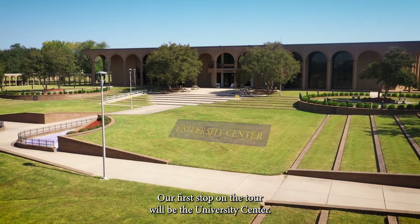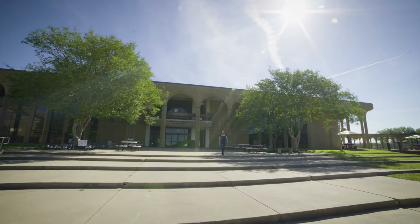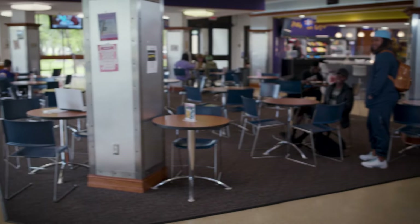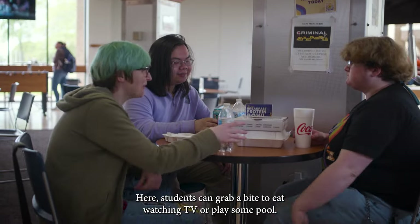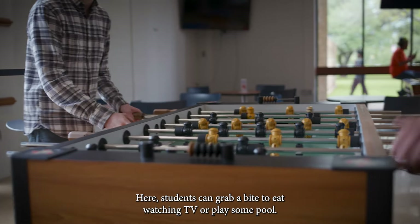Our first stop on the tour will be the University Center. The Port is one of our students' favorite places to hang out on campus. Here students can grab a bite to eat, watch some TV, or play some pool.